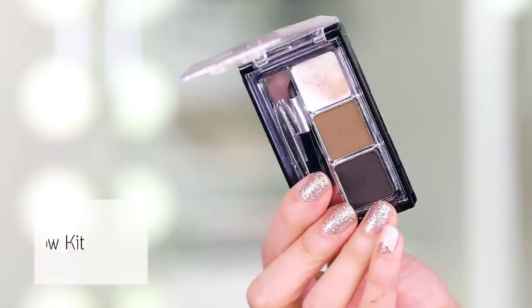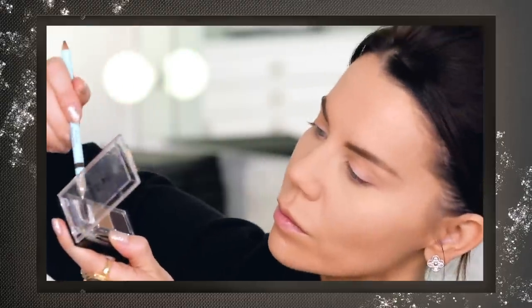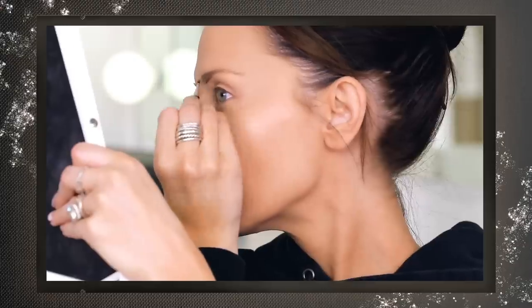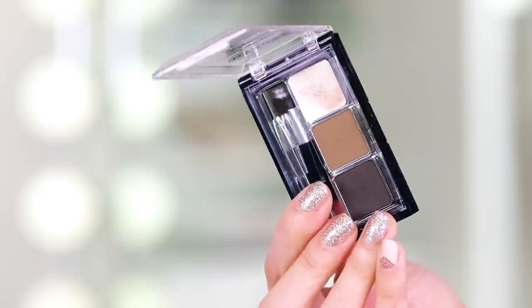Let's talk about brows. This is from Wet n Wild — the Ultimate Brow Kit. What I love is it has a wax that is not overly waxy; you can put a spoolie in it, brush your brows up, and it will give you that feathery soap-brow technique look. The itty bitty brush that comes with it — hold on to it — it is so razor thin that you can actually get in there and do those lifelike, realistic-looking strokes that look like your actual brow hairs. I can't believe the price on this; it's so nice.